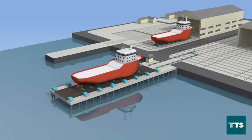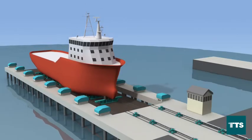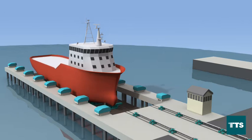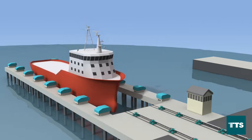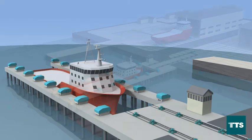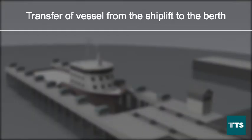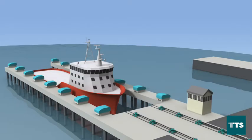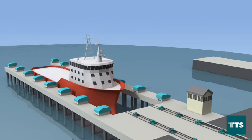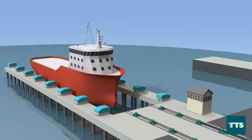The TTS system is in operation. Transfer of a vessel from the Shiplift to the Berth. In principle, this operation is similar to launching, just in the opposite order.